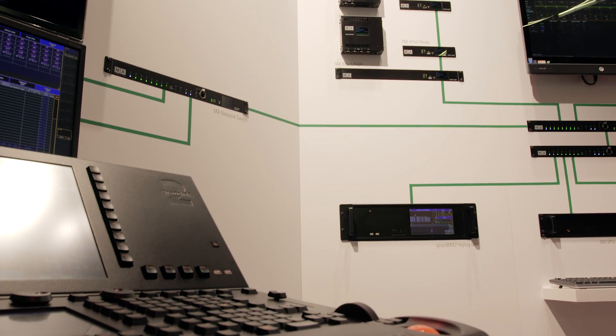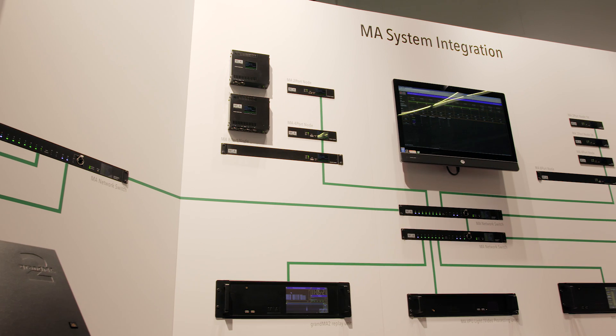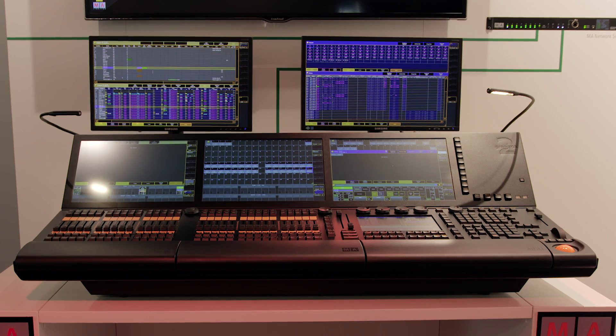The grandMA2 and the MA 3D visualizer are in session with the control equipment of the center wall and therefore belong to the processing level. From here, we can control all show-related lighting fixtures and scenarios and run through the show as you can see on the visualizer.